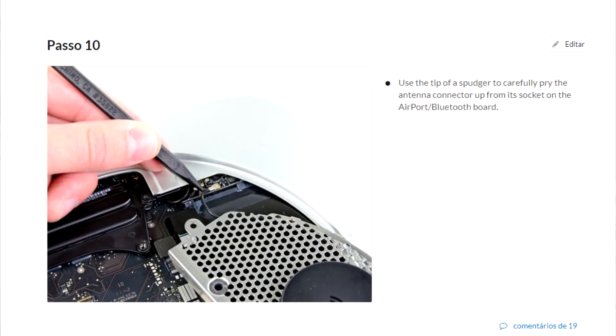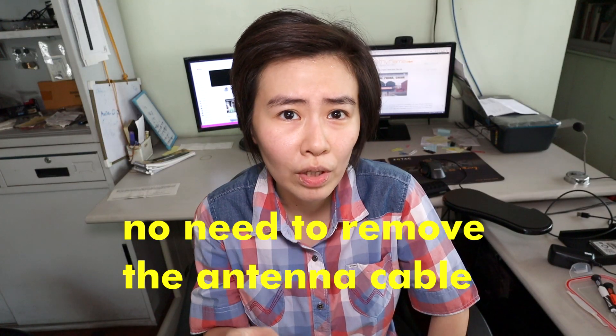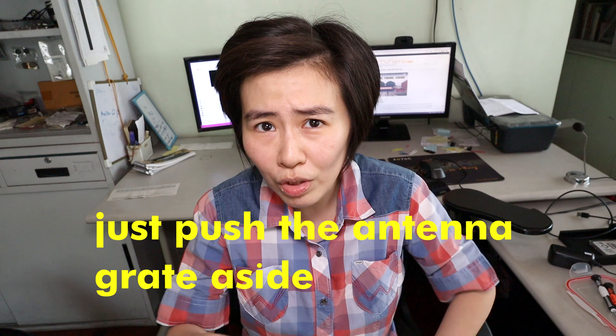I just want to bring up that in the comments of those two resources, both say that you've got to remove the actual antenna cable from the Mac Mini, but comments say you don't have to do that — you can just push the antenna grate aside. You'll see it once you look at the tutorials. They're right though; you don't have to remove the cable. Someone like me isn't very mechanically inclined, so once I pry it open I don't know if I could put it back. I'm glad I read those comments. Just don't remove the cable; you can just slide the grate.